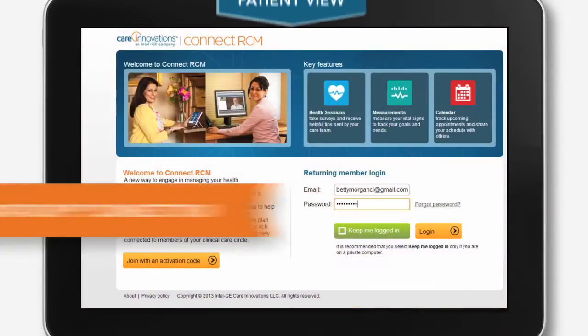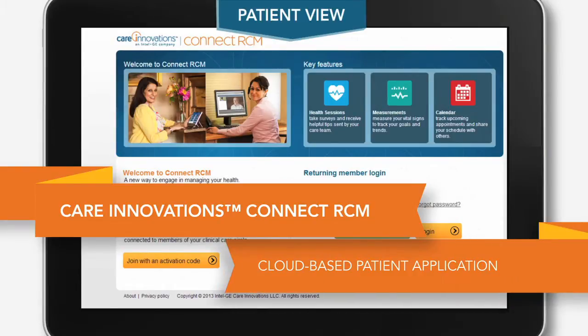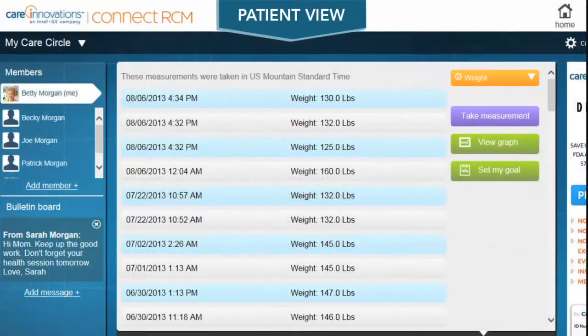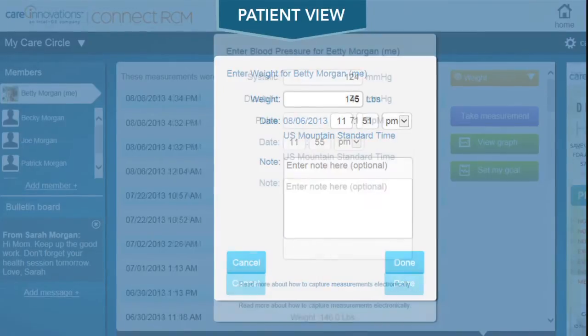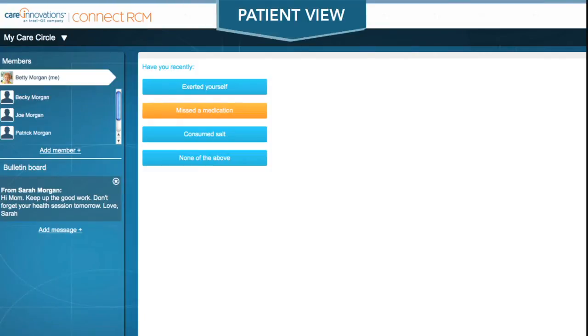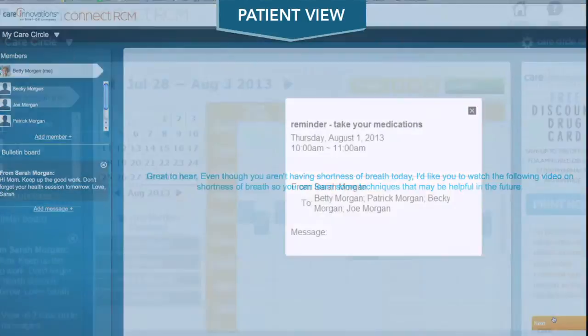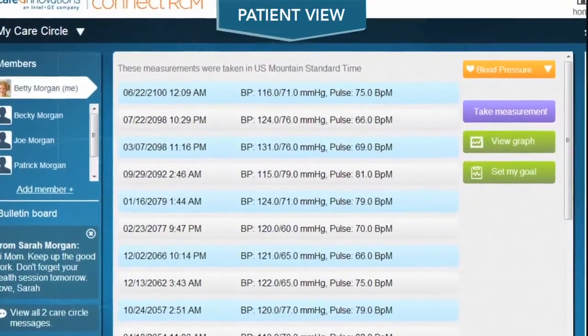From her PC, notebook, or tablet, this cloud-based client application facilitates daily health sessions designed to keep Betty on her care plan. These sessions measure Betty's weight, her blood pressure, and whether or not she's taking her medications. They also help Betty learn more about her condition, make positive changes in her behavior, and better manage her CHF.